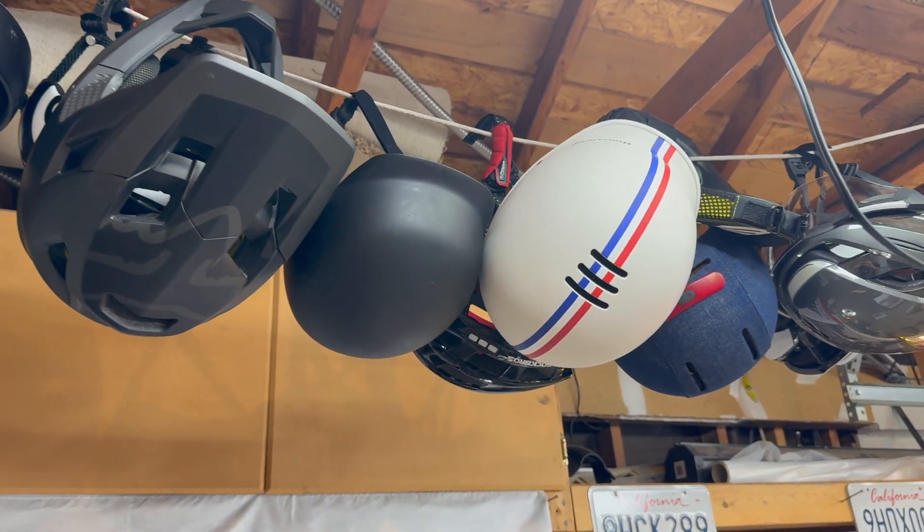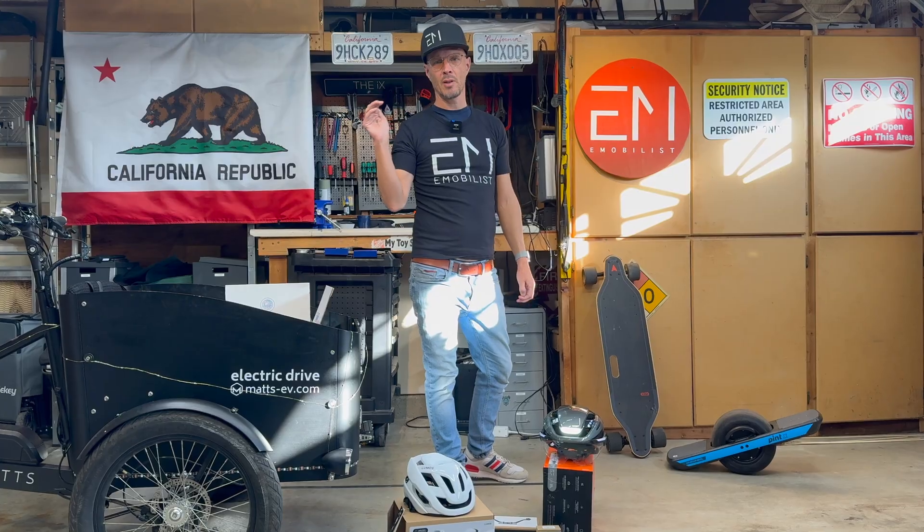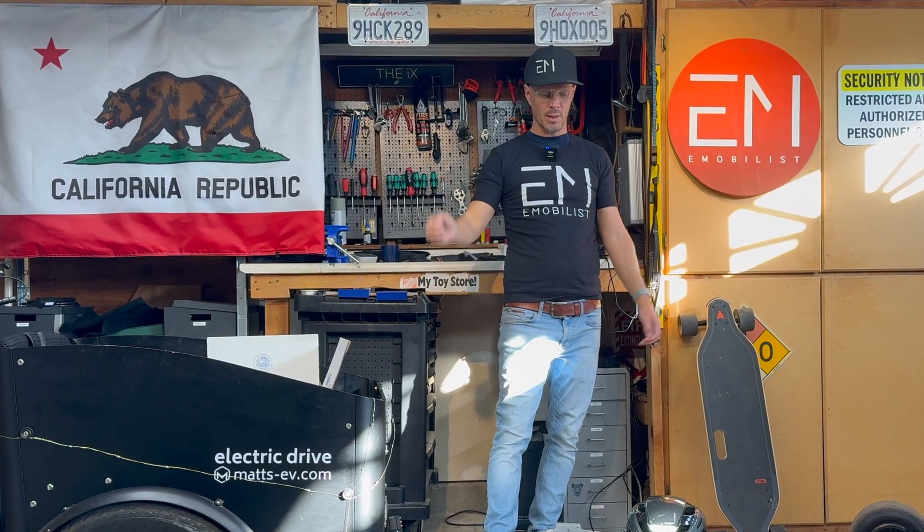I had some helmets without the MIPS standard which are good, but I want the highest protection level available on the market for my head — that's why I want a helmet with MIPS.